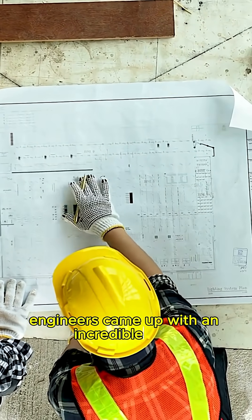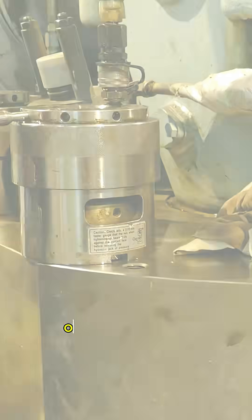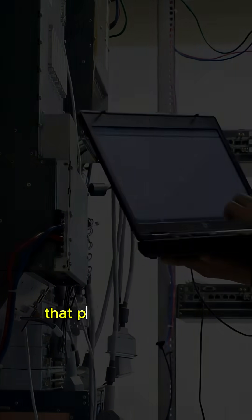Engineers came up with an incredible trick. The runways are supported by adjustable hydraulic jacks — over 900 of them — that physically raise or lower the structure as needed.